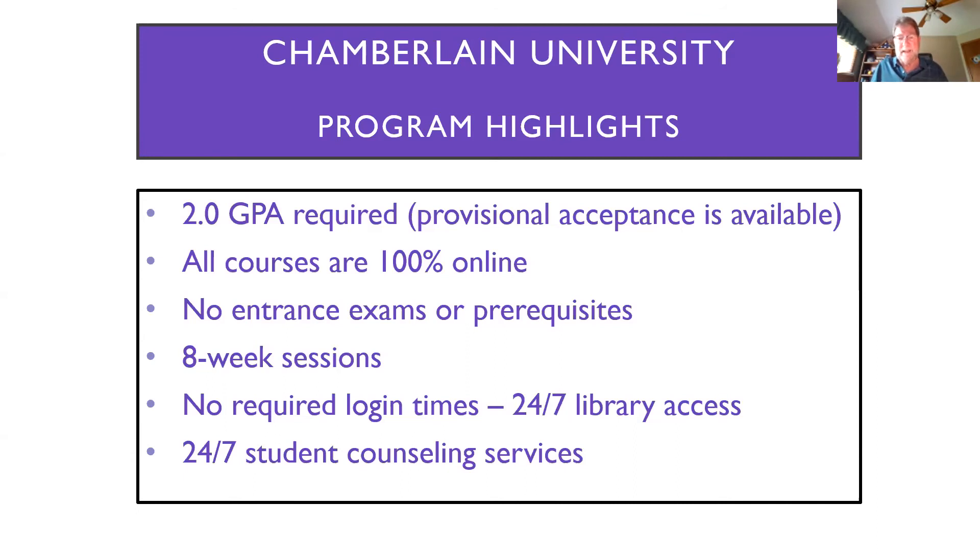Whether you're in session or not is your decision. You might be in session this eight weeks, and next eight weeks you might have something going on in your life or need to take a step back from your educational program. Life tends to get in the way — you can come back and pick up where you left off with Chamberlain, and there's no academic penalty for taking time off. We have 24/7 student counseling available as well. We're very strong on student support. Our philosophy is that if we do an extraordinary job with our students, we're going to graduate extraordinary nurses.